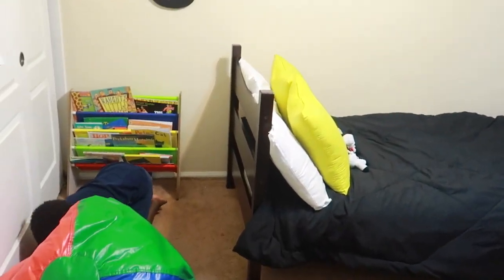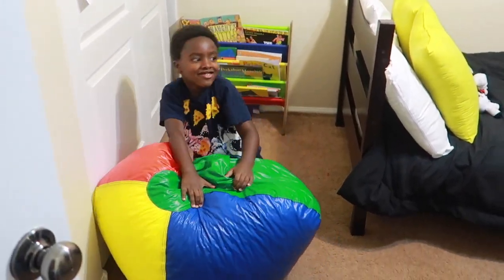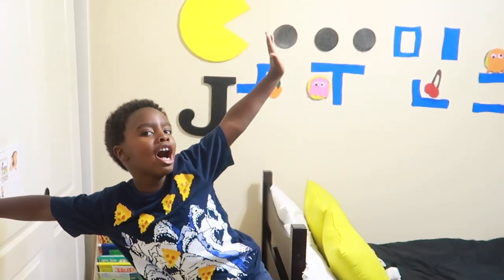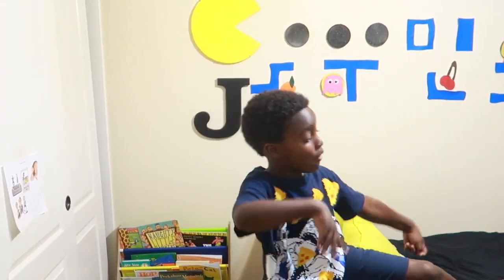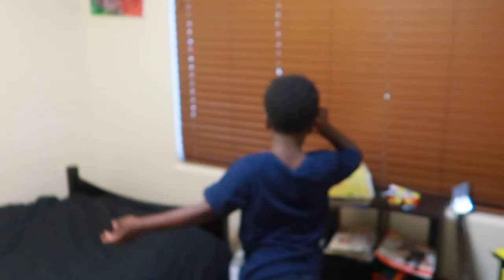Now this is JB's room — and oh my goodness, JB wants to do his own tour of his room! So this is all you, baby. You got two minutes, go ahead and show them your room. He's been jumping on his bed.